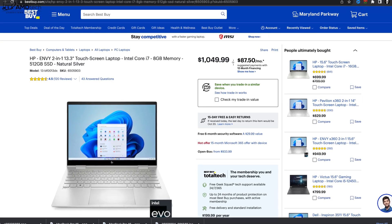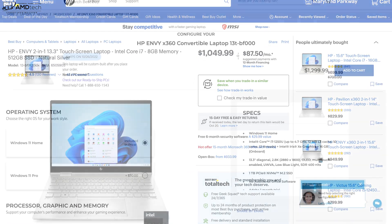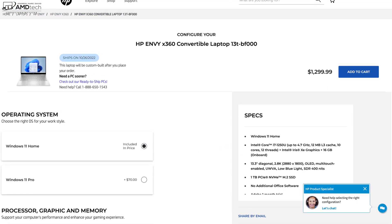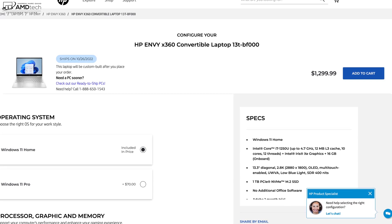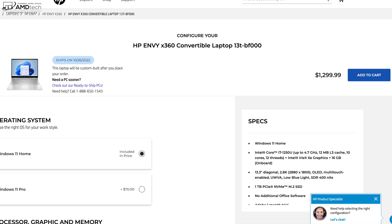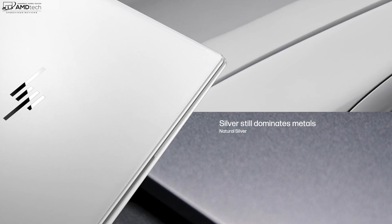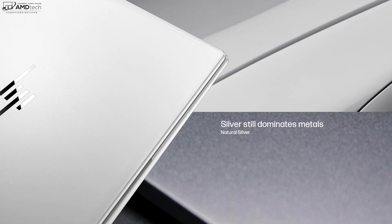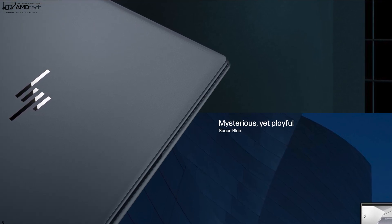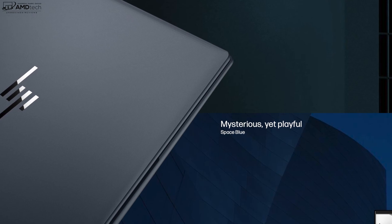The ENVY x360 13-inch starts at $899 and is customizable over at HP's website. Best Buy offers a really good SKU at $1,049.99, and my fully maxed-out review unit comes in at $1,299.99. The only available color right now is natural silver, but HP sent over this space blue — a really nice color that will be customizable later on, though it's not available yet.